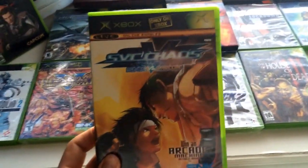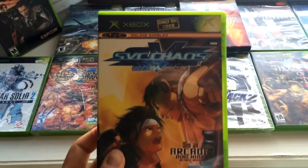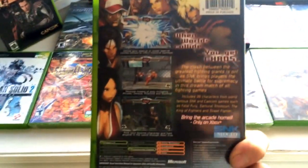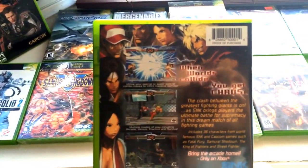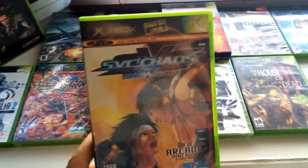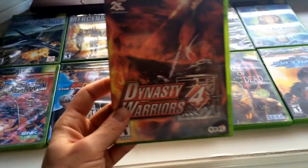Next up we have SNK vs. Capcom: Chaos. I haven't played this one either. I played SNK vs. Capcom 2 a ton with my friends — we played that game like crazy. This is, I'm pretty sure, the original game but maybe remixed a bit with the "Chaos" subtitle. I'm not sure, but I'm going to have to give that a shot.